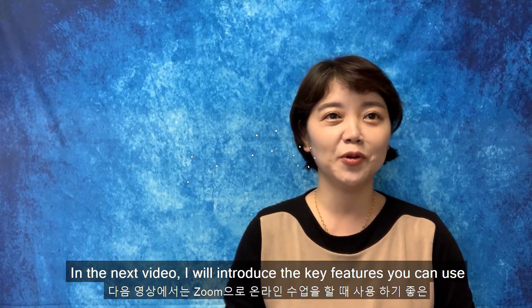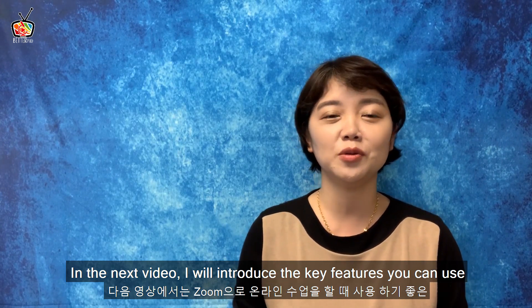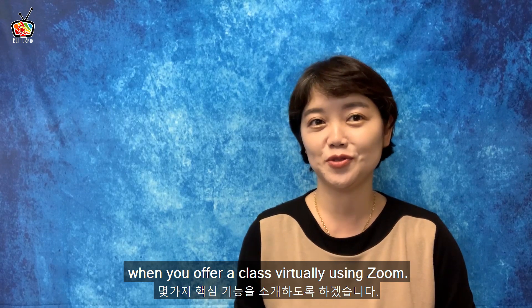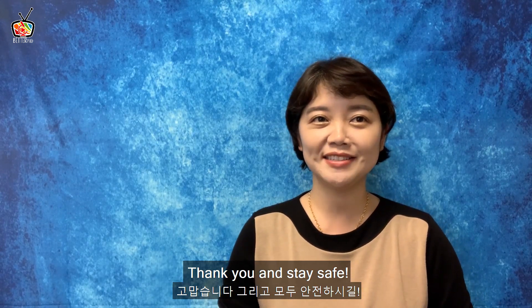In the next video, I will introduce the key features you can use when you offer a class virtually using Zoom. Thank you so much for watching. Stay safe.